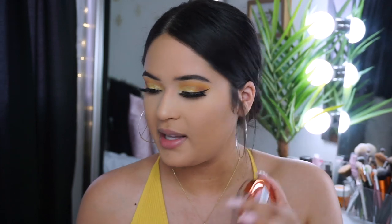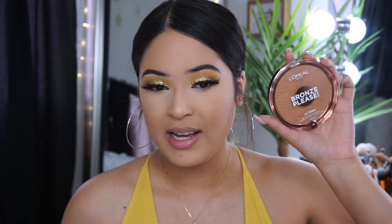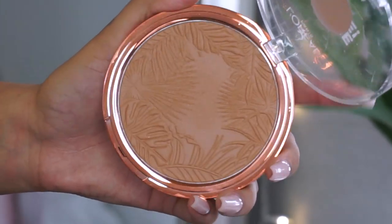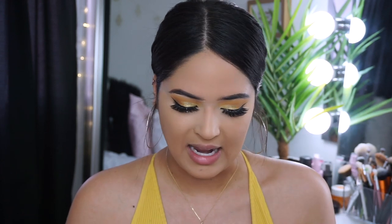Now that I look extremely pale thanks to that powder, I'm moving on to bronzer. I picked up the new L'Oreal summer bell collection — it comes with blush, bronzer, and lip gloss. They also have a body luminizer like the Fenty Beauty one, but it was $15 and I didn't buy it. I'm going to try out the L'Oreal Bronze Please La Terra Sun Powder face and body bronzer. I picked this up in shade 1. Apparently this is the first matte bronzer in the US from this line.